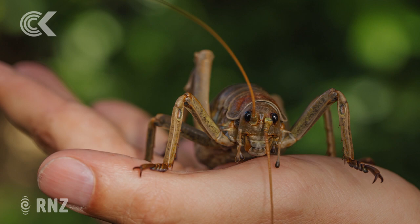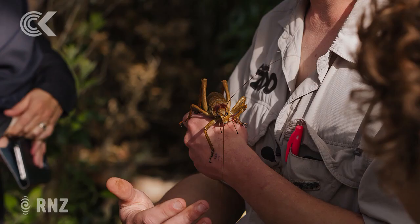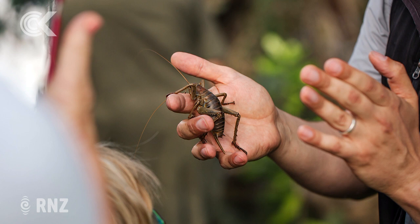In terms of specialness, they're certainly endemic to New Zealand — found nowhere else on the planet. The Department of Conservation considers them nowhere near doing as well as they should, so they've been listed as a species that needs action and help.